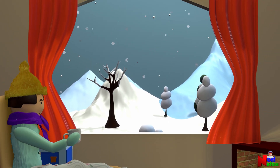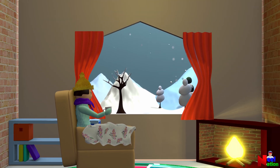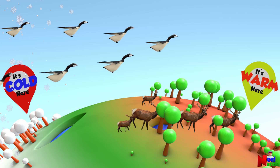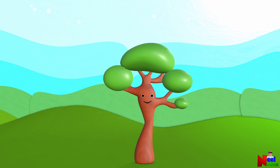Winter is cold. People wear sweaters and mittens to keep themselves warm. Animals hibernate or migrate during winter. Have you ever wondered how plants survive the winter season?